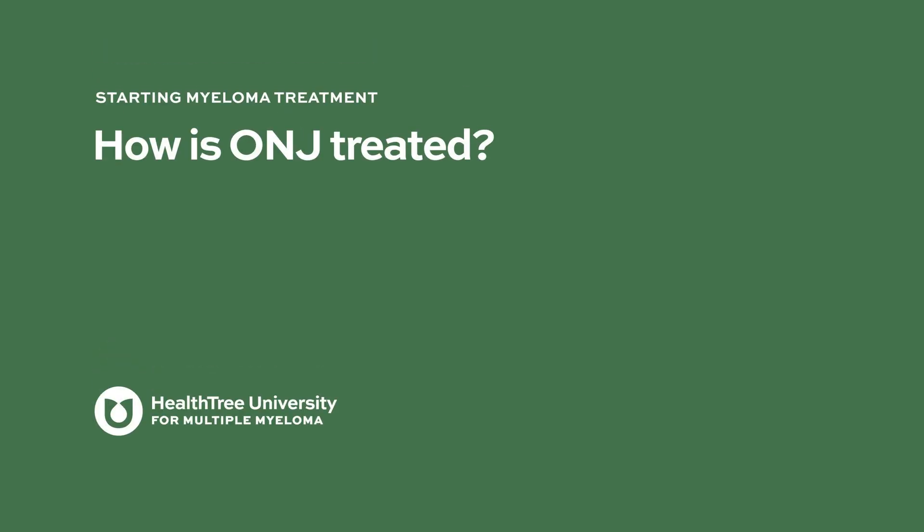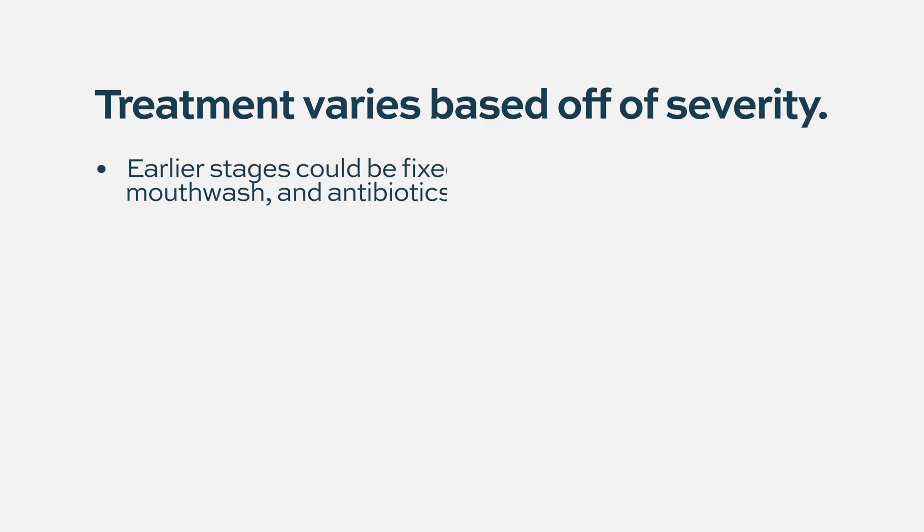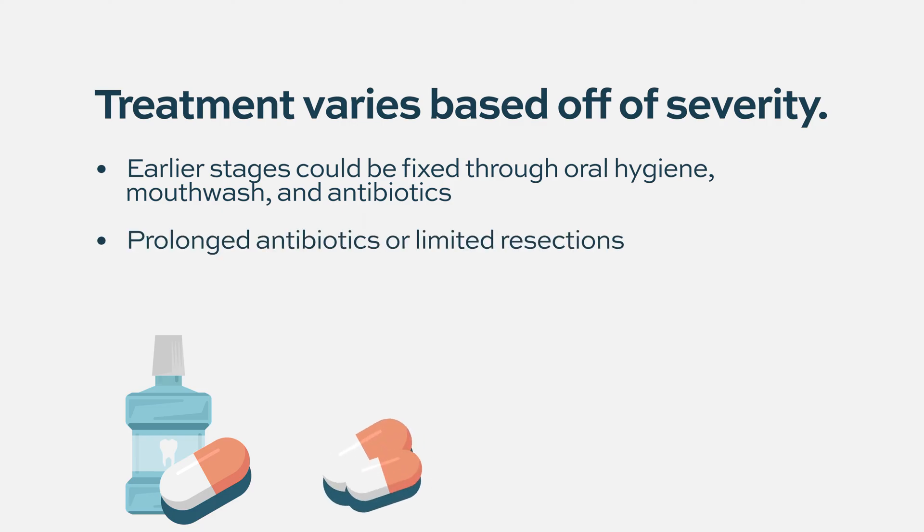How is ONJ treated? The treatment depends very much on the stage, how bad it is. In earlier stages of osteonecrosis, it's good oral hygiene, mouthwashes, keeping the area clean, and antibiotics if there is a chronic infection — sometimes a prolonged course of antibiotics.